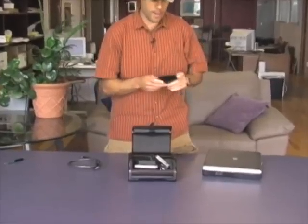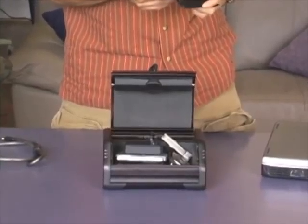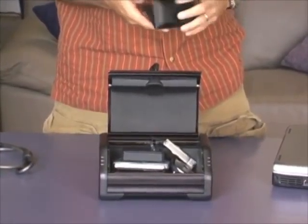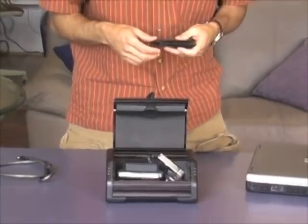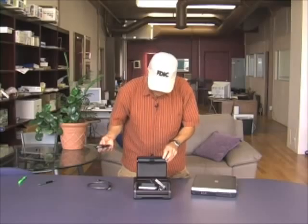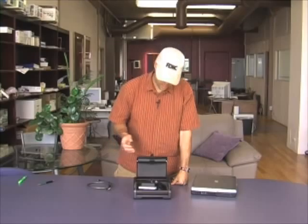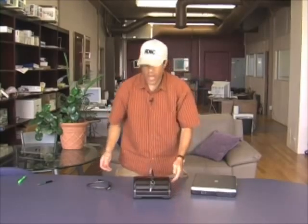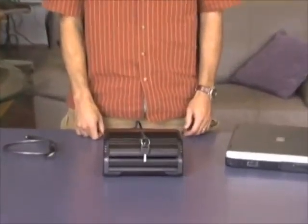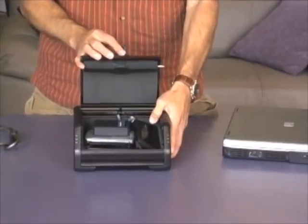I may keep documents in there. I might keep my wallet or my car documents — registration, insurance card. One thing to be careful with is if you get pulled over, you have to explain to the policeman, 'I don't want to be a victim of identity theft. I lock up my documents and keep them with me, but they're extra safe.' You close this down, you lock it into your car, and it's physically locked down — double protection because it's inside your car and inside the auto safe.